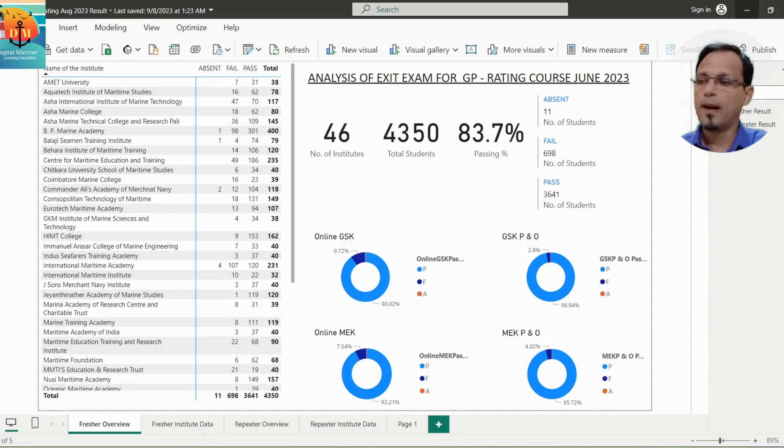84% of students have passed and I congratulate all these students and the institutes for their hard work. This result also means 16% students have failed. The percentage may not look like a big number, but it translates to approximately 700 students — 11 students were absent and 698 students have failed in the examinations. So the question comes: where did they fail?